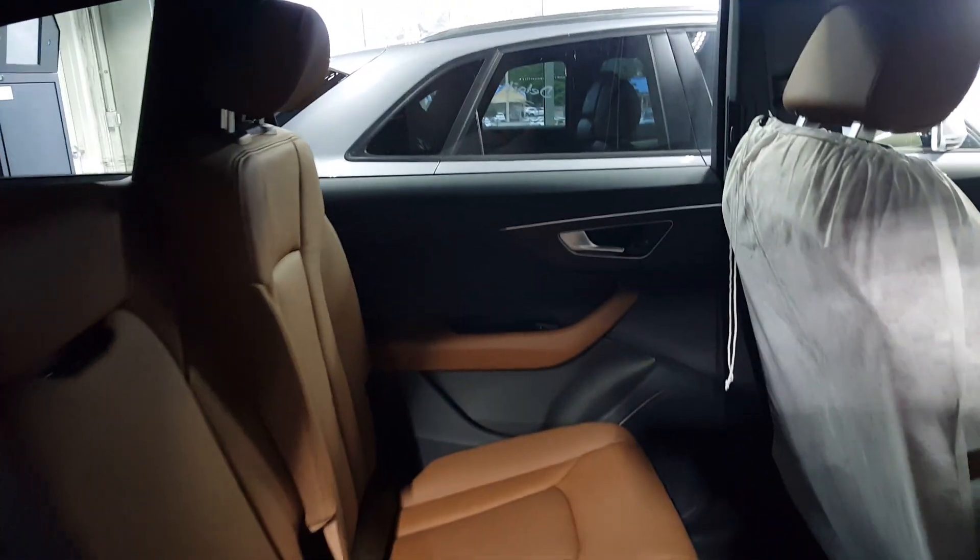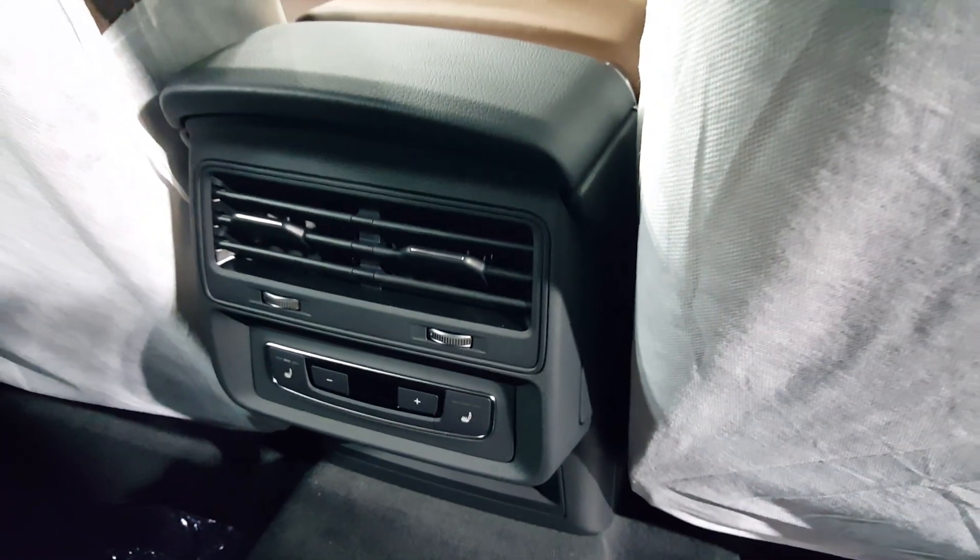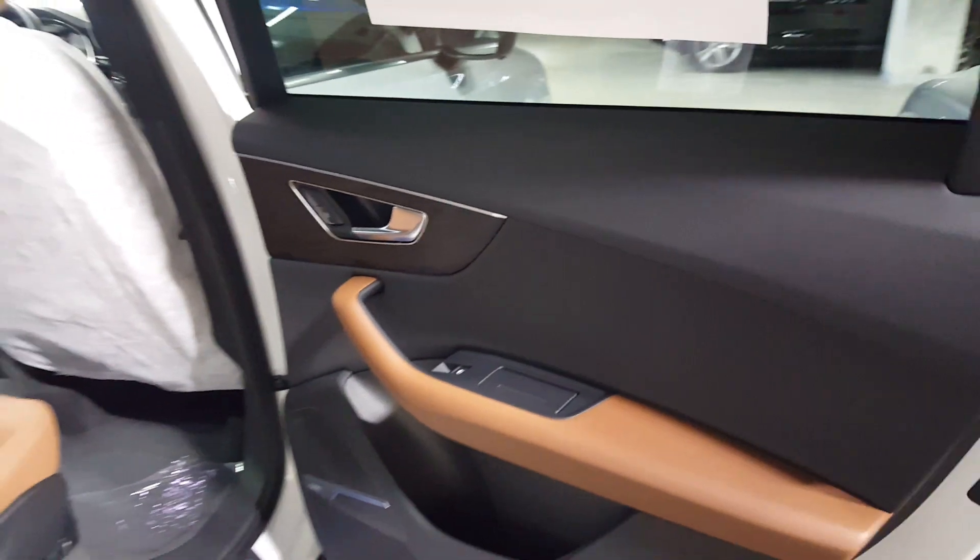Let's check out the rear space. In the back it's going to be very familiar if you know the Q7 from prior years. Love the 40/20/40 split once again, and you've got heated outboard seats with air ventilation.